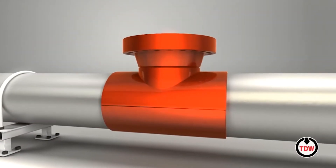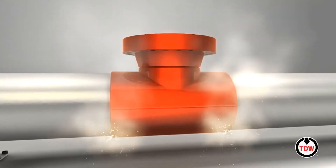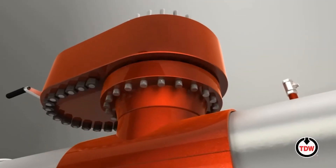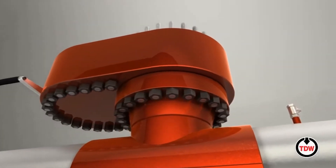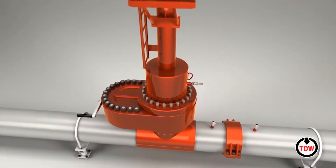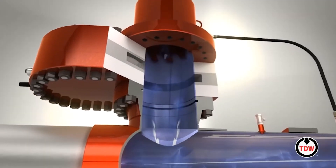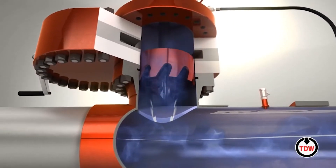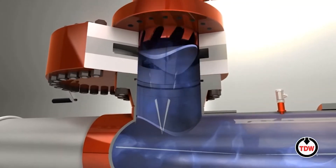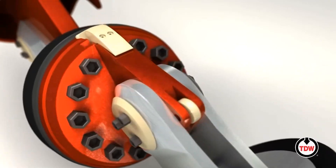The first step in the stoppling process is to install a special stopple fitting that's welded right onto the pipe, and that provides the device where we attach this valve that isolates the hot tap machine. A hot tap — basically while the pipeline is in service at over 2,000 pounds of pressure — we're able to cut out a coupon, retrieve that coupon, and that provides us access to the pipeline for the stopple itself.